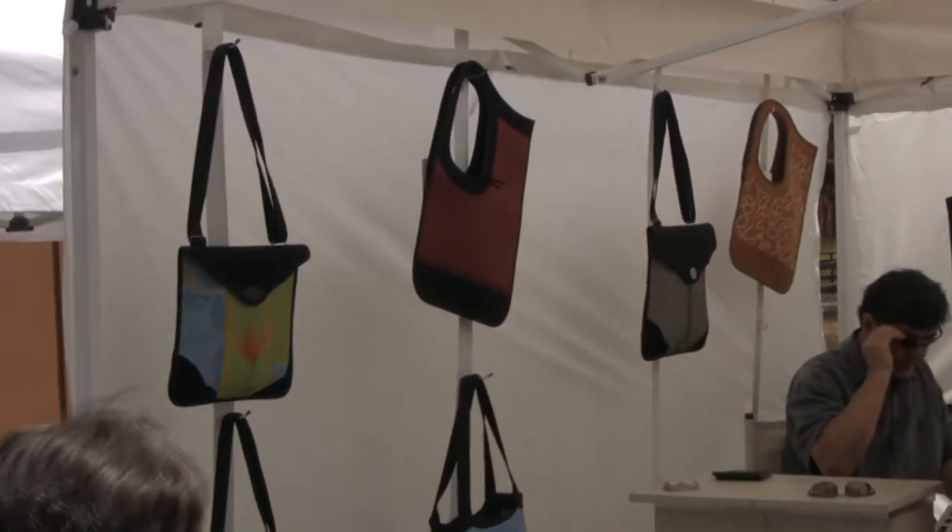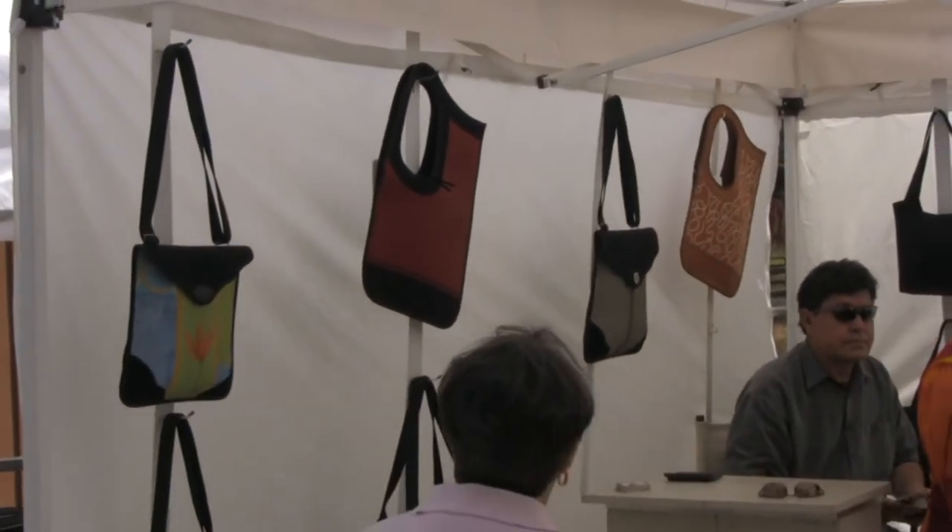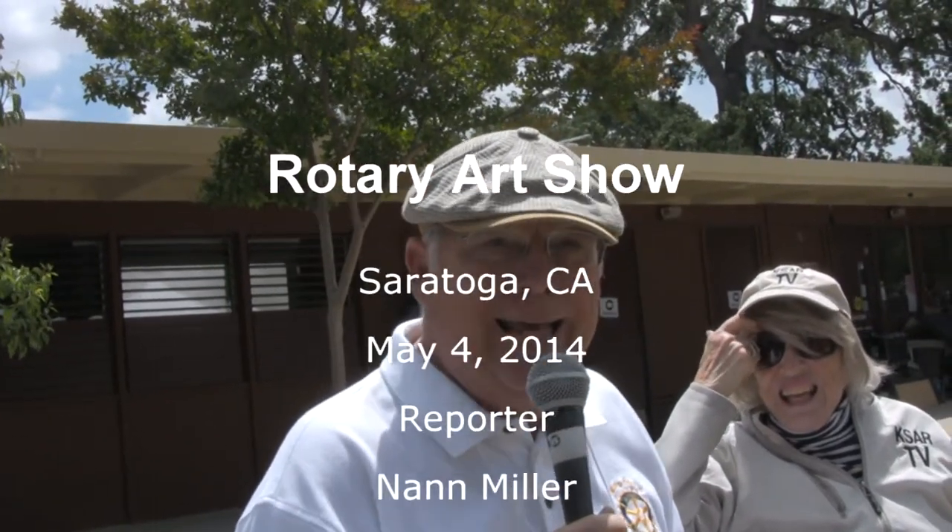In 1960, we actually had two art shows — one in the spring and one in the fall. And so that's why we can't now call it an annual show. We just call it the 57th Saratoga Rotary Art Show. If you see it, if you like it, buy it.